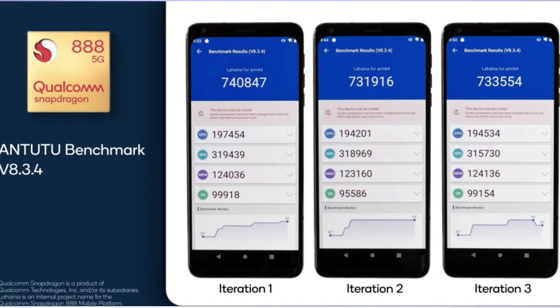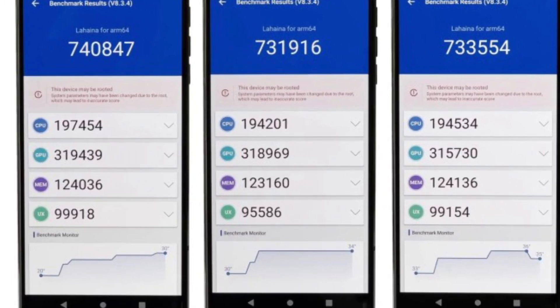Qualcomm recently released the AnTuTu score, and on average the Snapdragon 888 gets 735,000 overall points. The CPU averaged 195,000 points, while the GPU at its peak got nearly 320,000 points.